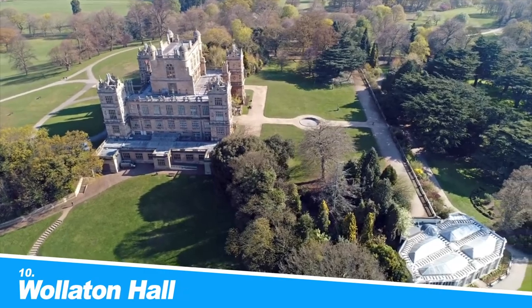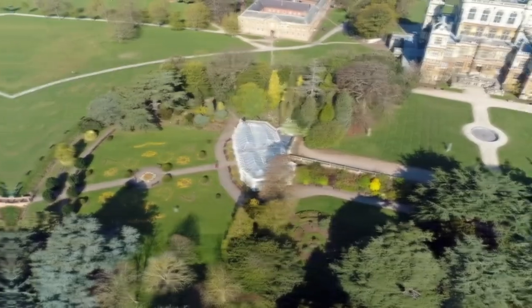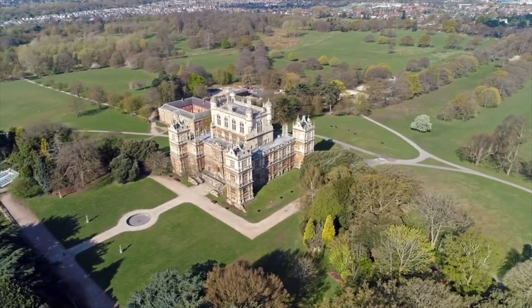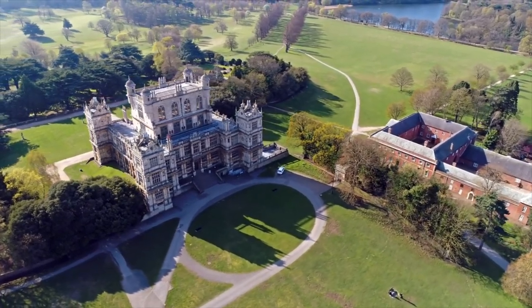Let's get started. Number 10: Wollaton Hall. This marvelous Tudor house created a big stir when it was built in the 1580s. Commissioned by Sir Francis Willoughby, Wollaton Hall was a prodigy house in a bold Elizabethan-Jacobean style, influencing English architecture for the decades that followed.